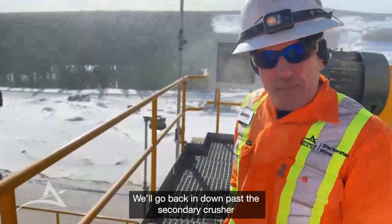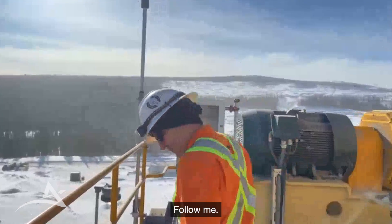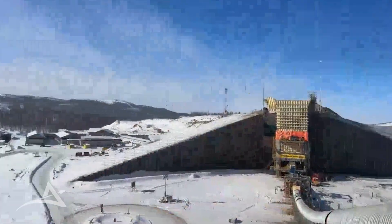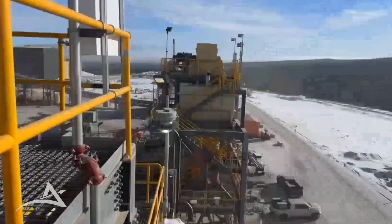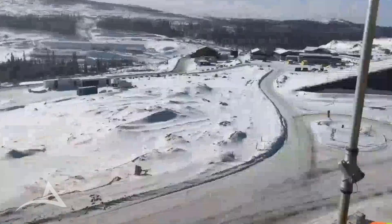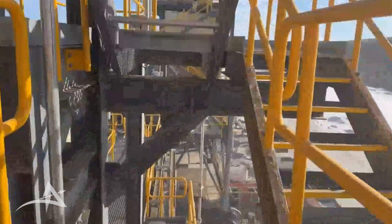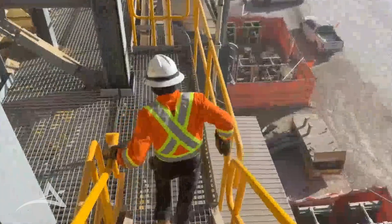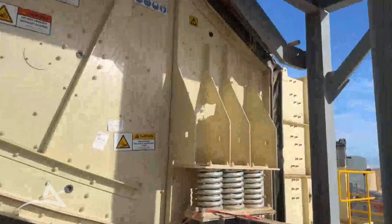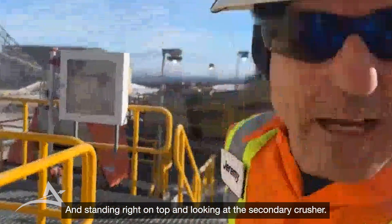Follow me back down past the secondary crusher. Just passing the secondary screening station here, and now standing on top looking at the secondary crusher.